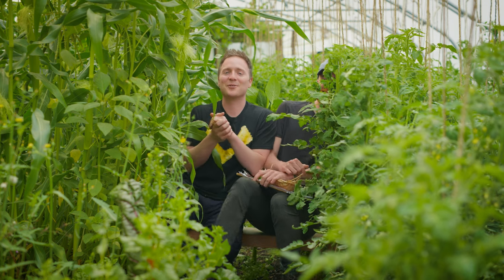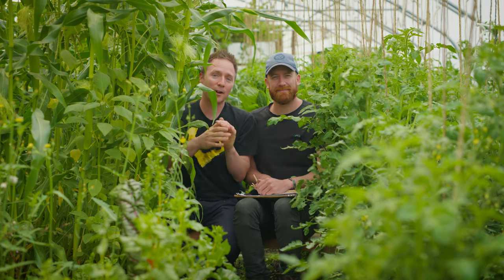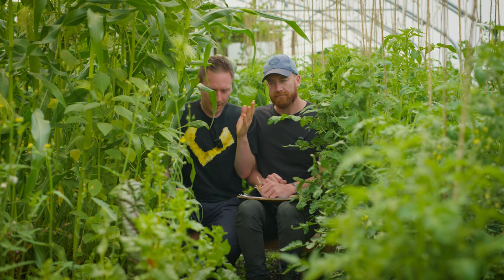Hello everyone, welcome to A Great Alternative. In today's video, month of July, we're at Glasbren again and we're going to go through the agro-ecological permaculture market garden that is Glasbren — what it looks like this month. Abel's going to take you through that and I'm going to get out of the way.